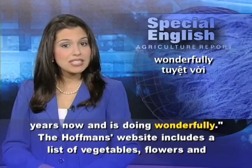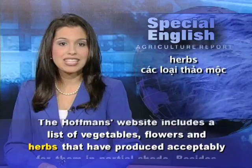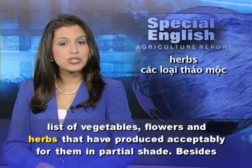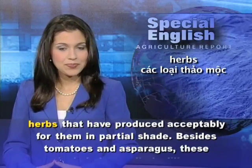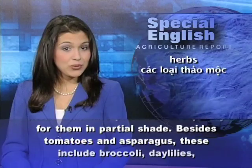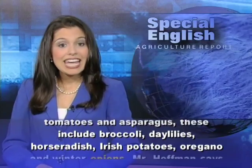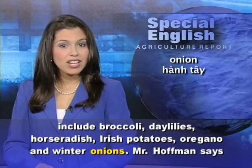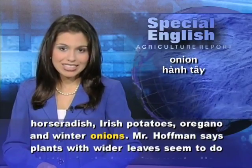The Hoffmans' website includes a list of vegetables, flowers, and herbs that have produced acceptably for them in partial shade. Besides tomatoes and asparagus, these include broccoli, daylilies, horseradish, Irish potatoes, oregano, and winter onions.